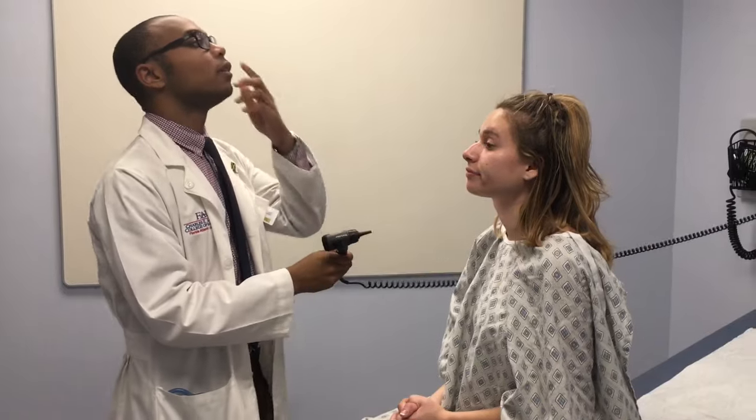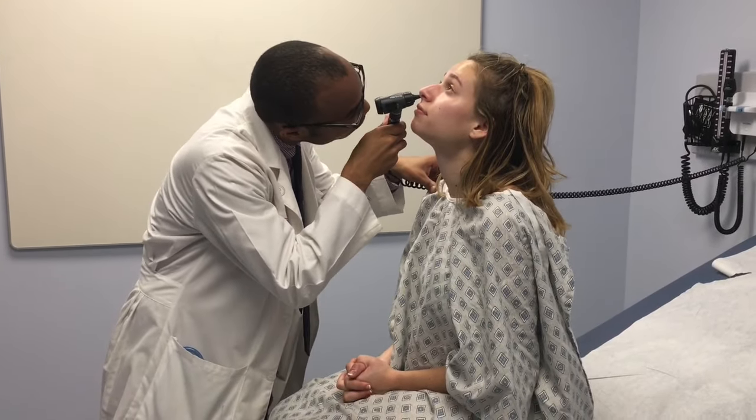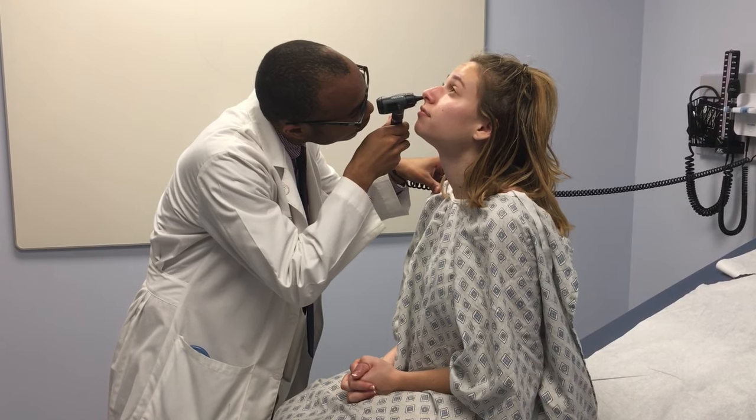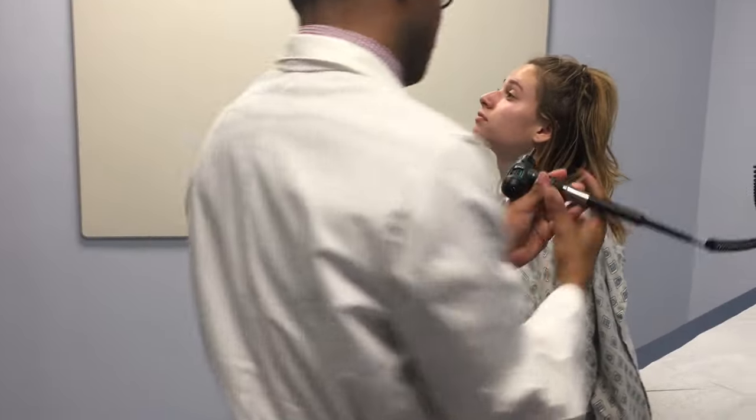If you don't mind, bring your head just back a little bit. I'm checking for any nasal septum deviations in addition to any tears or holes that might have occurred there.